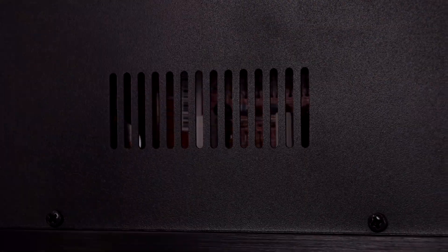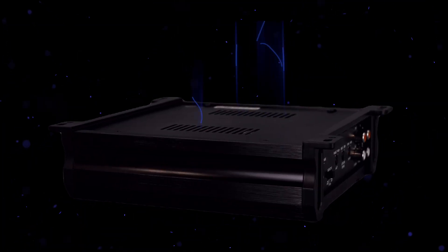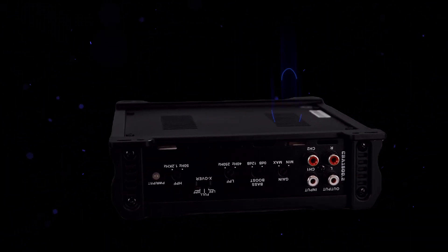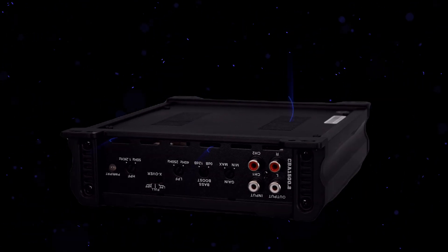With advanced air ventilation, the amplifier stays cool even when the music heats up. This efficient cooling system keeps your amplifier performing at its peak, track after track.